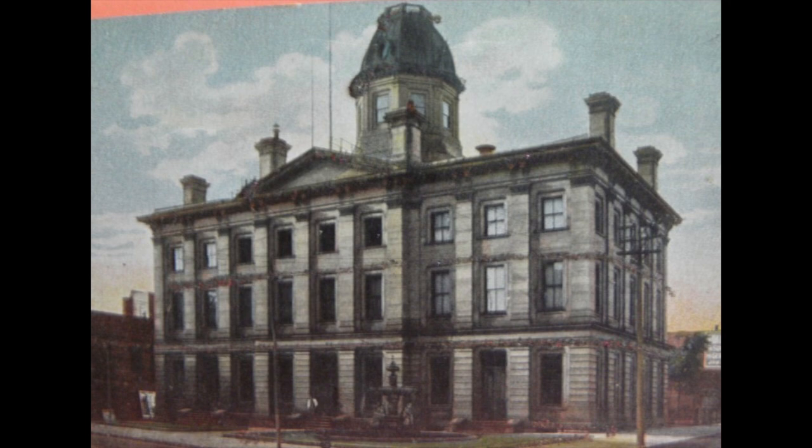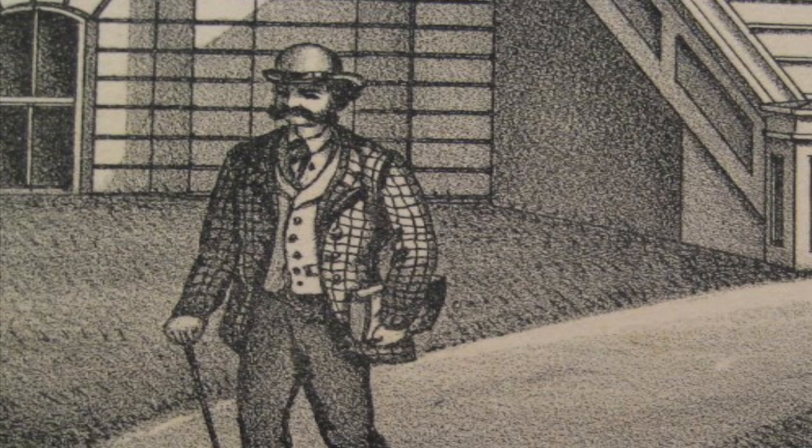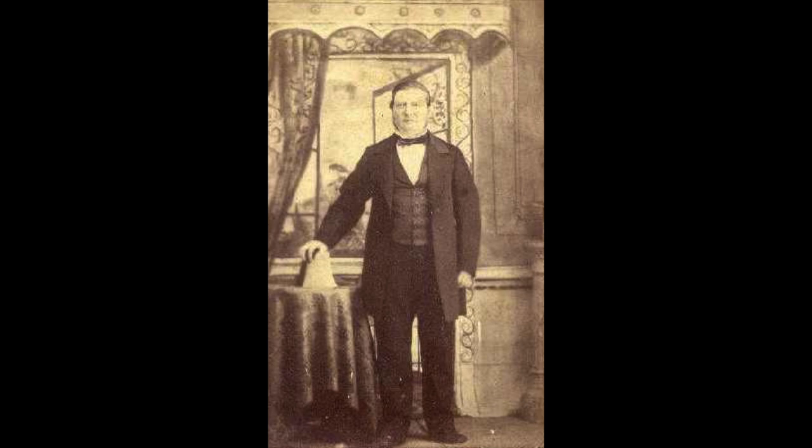Hey, I'm Chris Troy, host of St. Clair County's Moment in History, and I'm here at the original U.S. Federal Building, Post Office and Courthouse in downtown Port Huron. In 1872, Congress authorized the funds to build a building that would house the U.S. Customs Service and federal agencies.